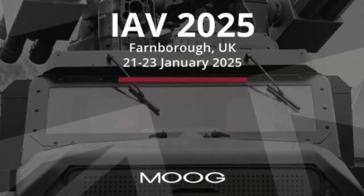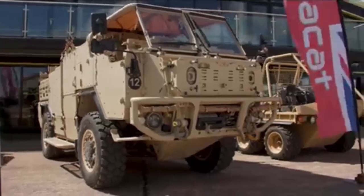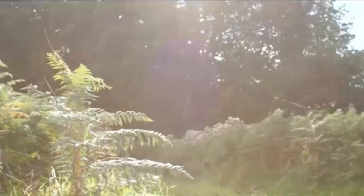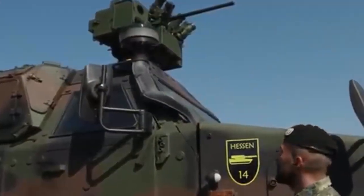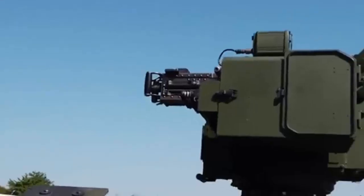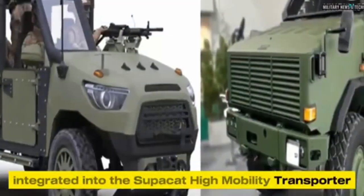The Supercat All-Terrain Mobility Platform, or ATMP, has been identified as a low-risk option for the LMP due to its existing service history, with nearly 1,000 units in operation since 1988. The ATMP supports 4x4 and 6x6 configurations, offers a payload capacity of 4,000 kilograms, and has a gross vehicle weight of 12,000 kilograms. It measures 7.1 meters in length, has a cruising range of 800 kilometers, and can achieve a top speed of 120 kilometers per hour.